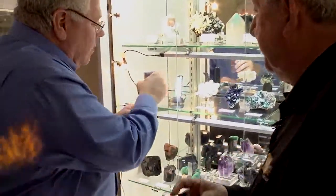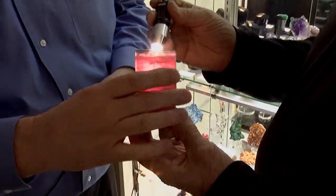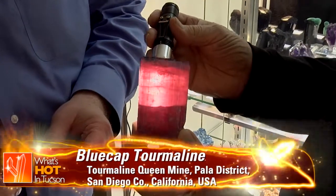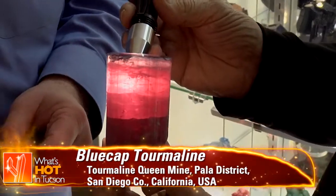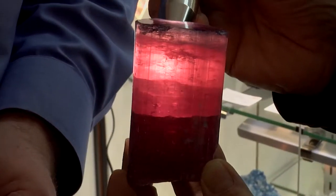How did you acquire that? We acquired this from Peter Lickberg. It was in his personal collection. And he acquired this from Gerald Clark in Costa Mesa, California in February of 1989. Gerald was a great collector. That's out of the original Blue Cap Pocket.